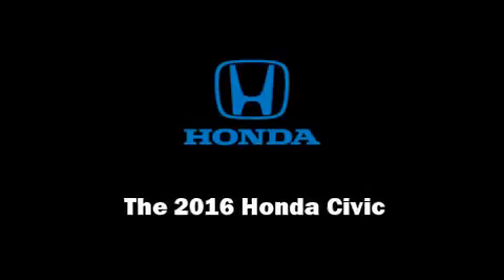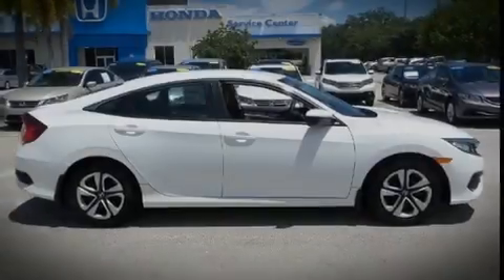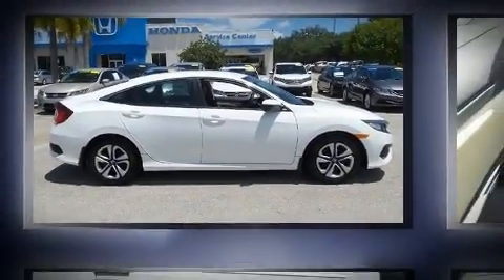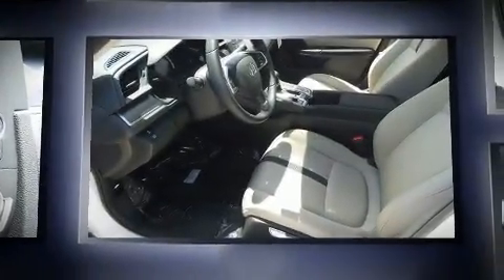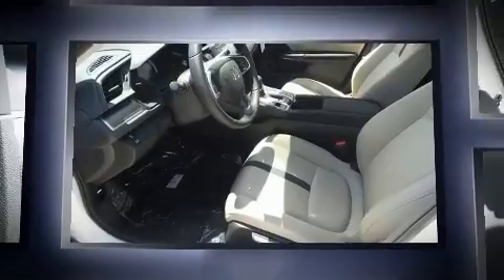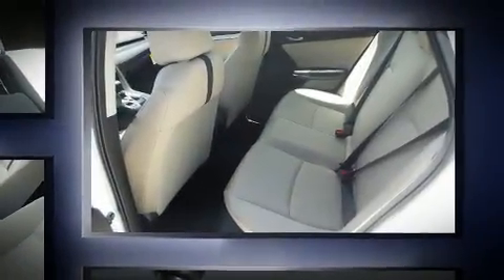Sensibility and practicality define the 2016 Honda Civic. This four-door, five-passenger sedan offers the latest in technological innovation and style. It features an automatic transmission, front-wheel drive, and a two-liter four-cylinder engine.